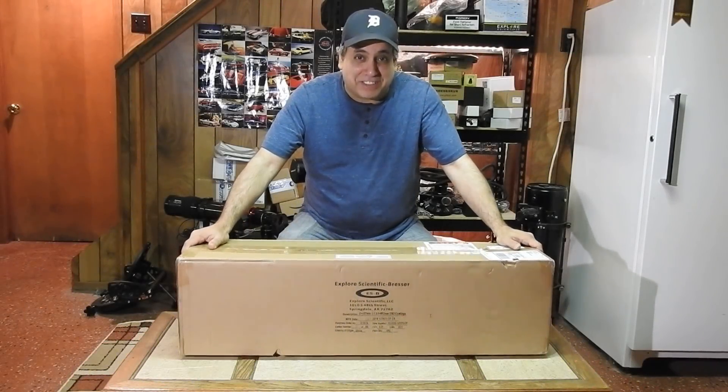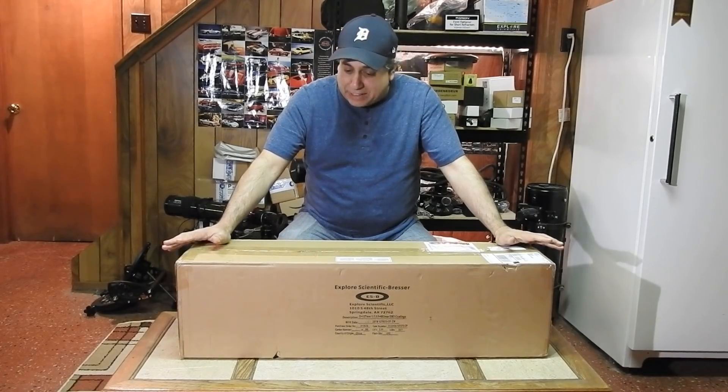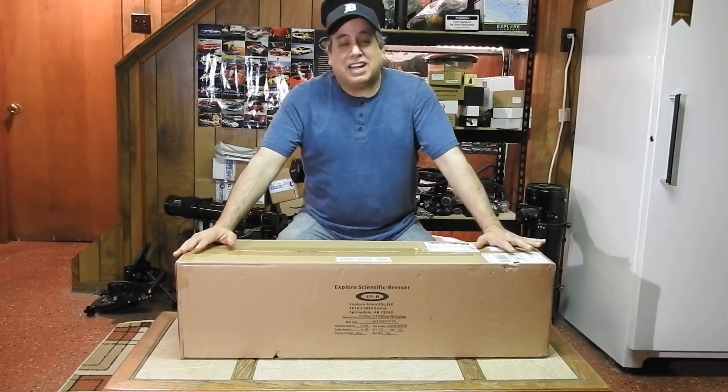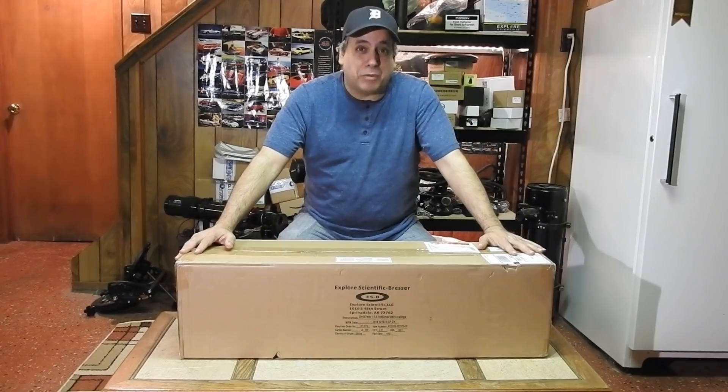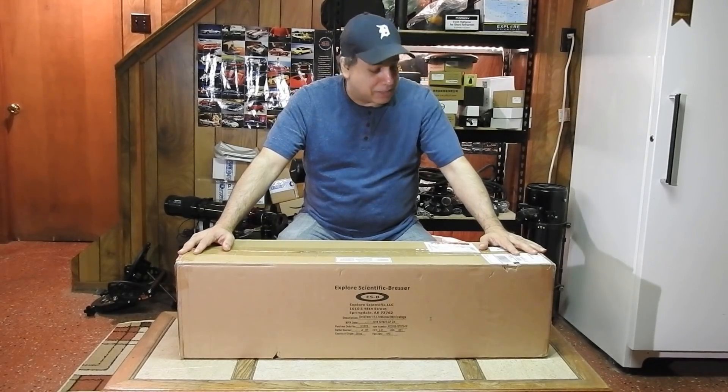Hello folks, so this just arrived a few hours ago and I'm so excited. I'm going to do something I said I would never do — I'm replacing my Explorer Scientific ED-127 telescope.